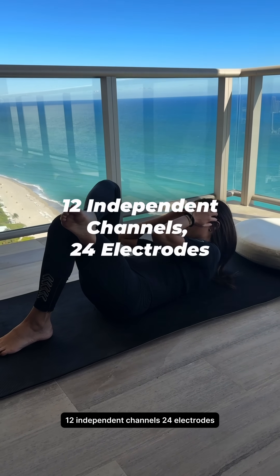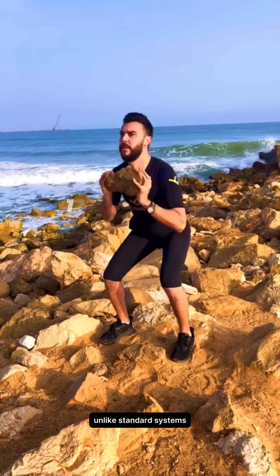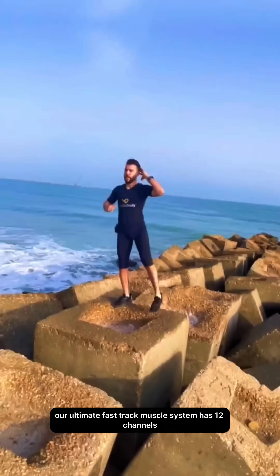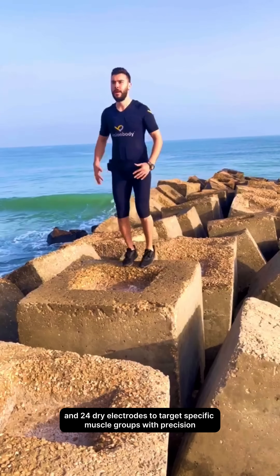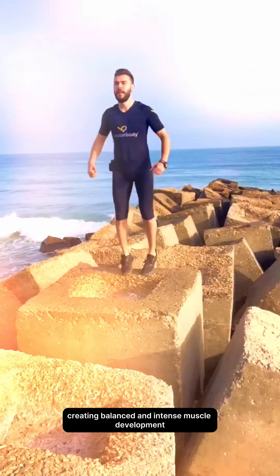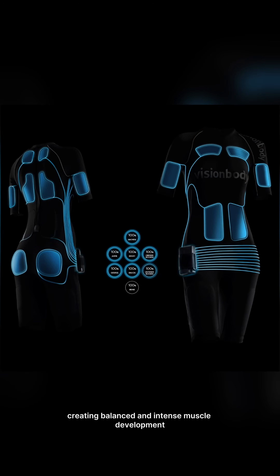12 independent channels, 24 electrodes. Unlike standard systems, our ultimate fast track muscle system has 12 channels and 24 dry electrodes to target specific muscle groups with precision, creating balanced and intense muscle development.